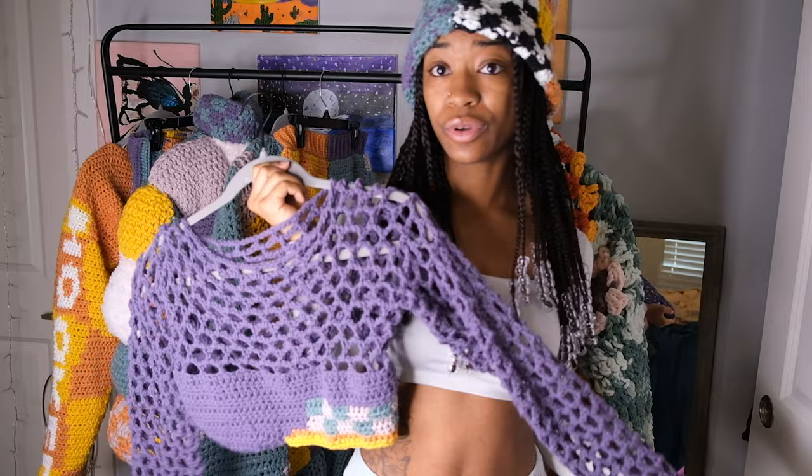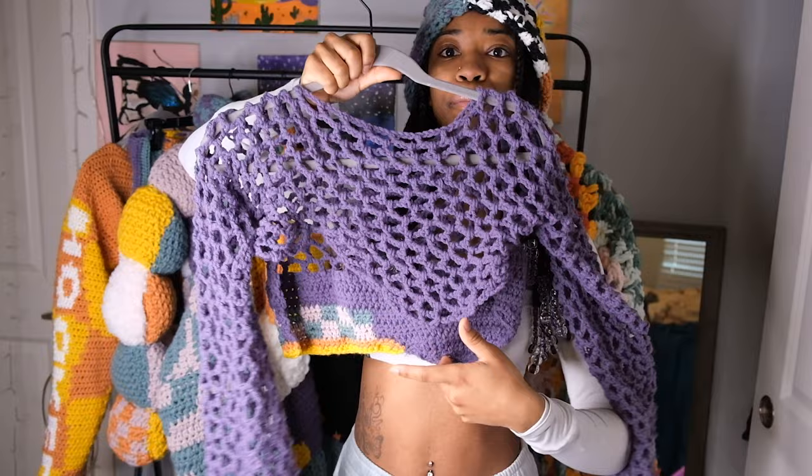We also have this mesh top to go with that skirt. It has the stripe checkerboard detailing on the bottom, it has the swoopiness right here, and it also has it on the back with the mesh.